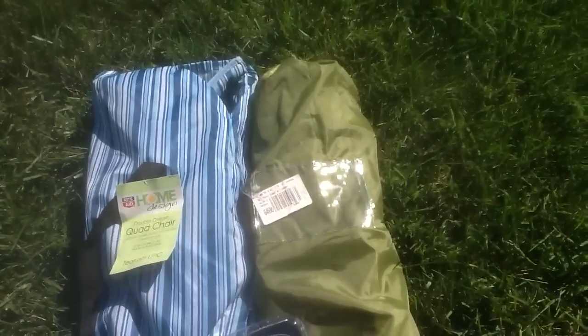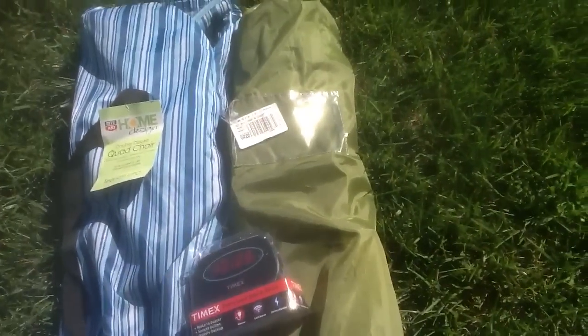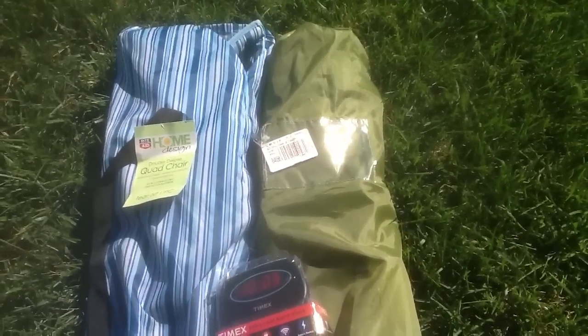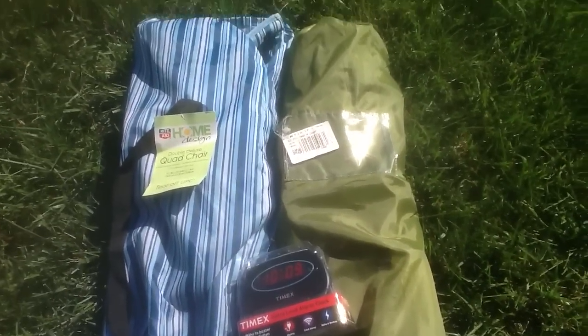I think it was an awesome find because these are the larger chairs. Like I said, I went to two Rite Aid locations and purchased these from Rite Aid to find these chairs. They're nice chairs — they're stored in their holder, the canopy one and the double deluxe quad chair, the larger chair.